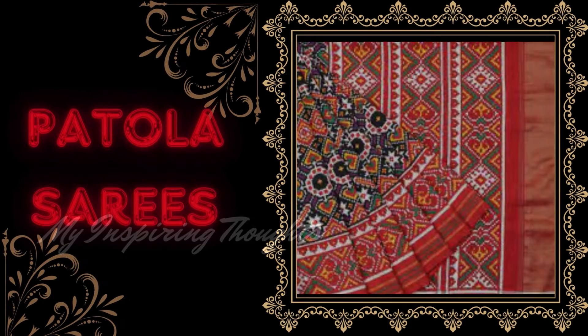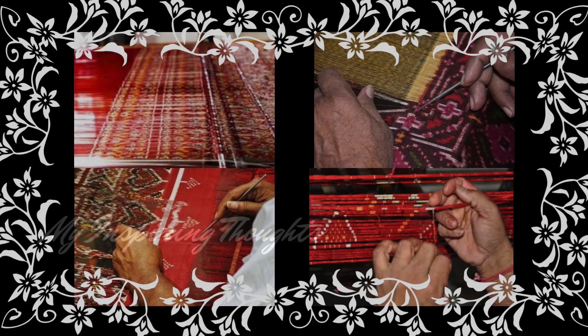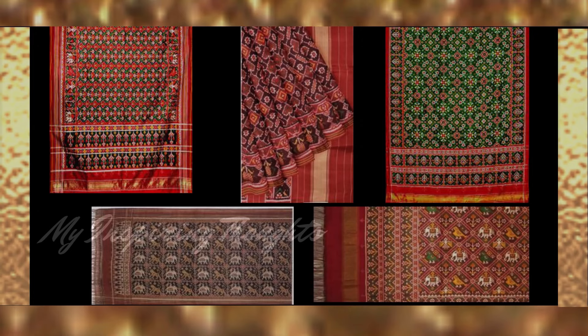Patola sarees of Gujarat are one of the most popular saree types, known for the ikat technique used to dye colour onto the fabric, and for the intricate designs and patterns as well as bright and vibrant colours featured all over the saree. The common motifs feature parrots, flowers, elephants, dancing figures and geometric designs.